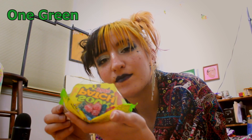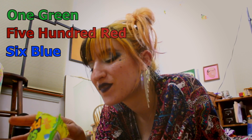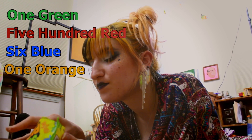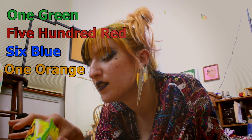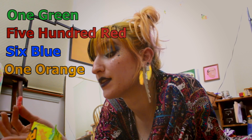Can you see in there? There's only one green one, like 500 red ones, and about six blue ones. There's one orange in there too. Maybe a lot of people like the red one and nobody likes the green one — that's why.